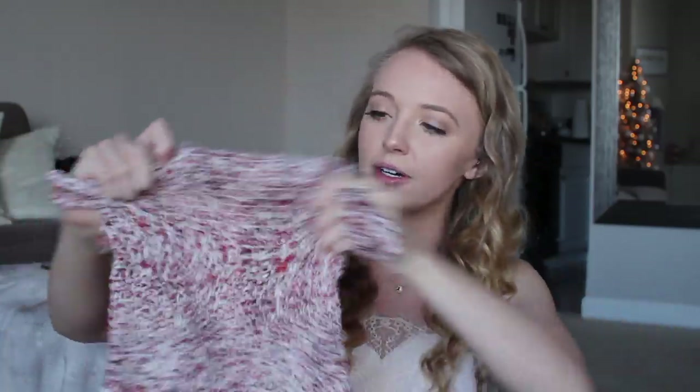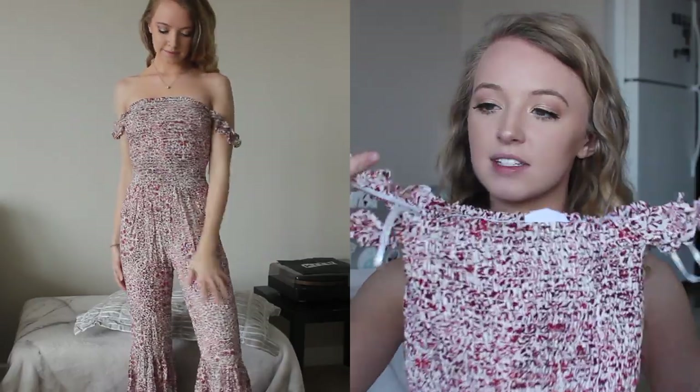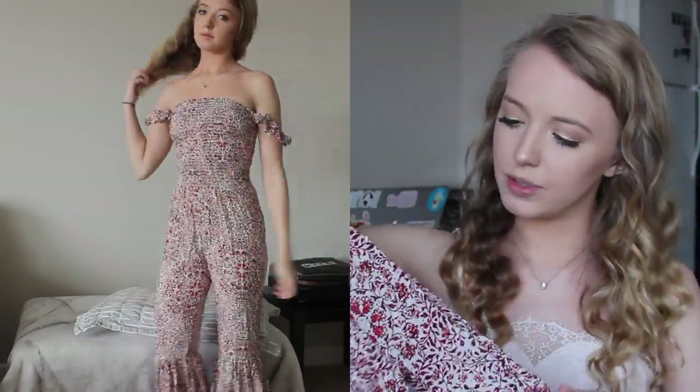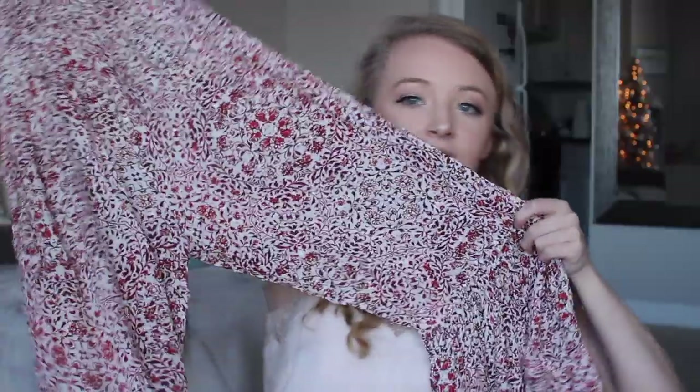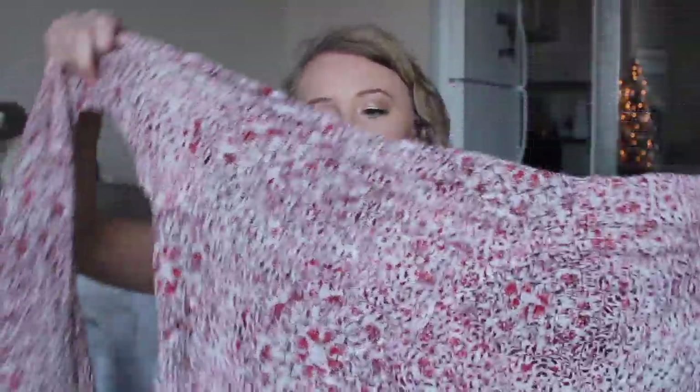Then I got this little jumpsuit which I love - this is exactly my style. It's just this little smocked design at the top, where it's elasticized, and the sleeves are just these little ruffly sleeves. You can wear them off the shoulder or just as straps. It's this cream and maroon and red-toned pattern and it just goes all the way down to pants that flare out - almost like a ruffly double-flare effect.